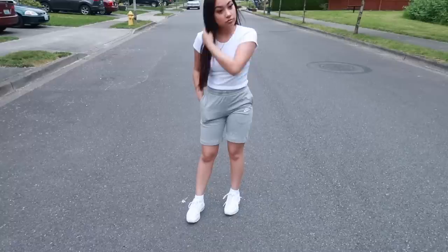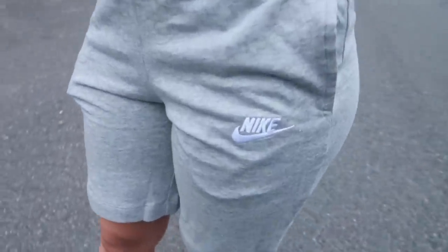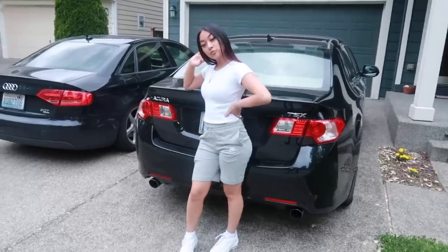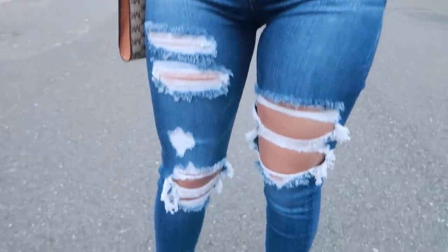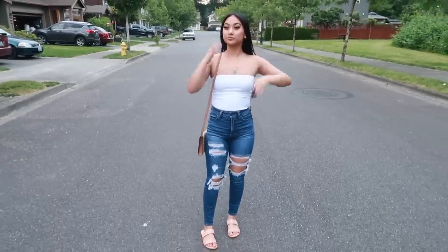I personally love this fit — shirt is from Ross, Nike shorts are from Nike, and my Air Max 97s are from Kids Foot Locker. Here's a more girly fit: tube top is from Hollister, ripped jeans from American Eagle — I absolutely love these jeans — my flats are from Laura's Boutique, and my MK bag is from Michael Kors.